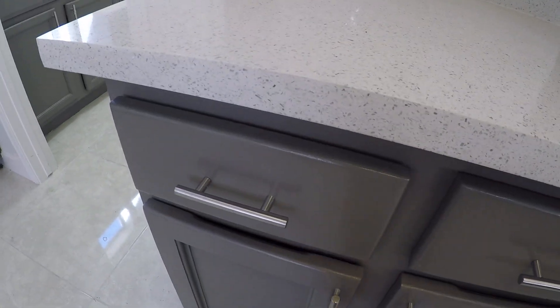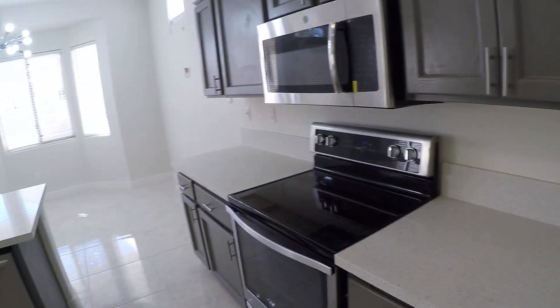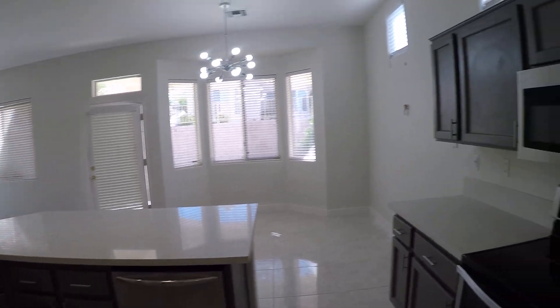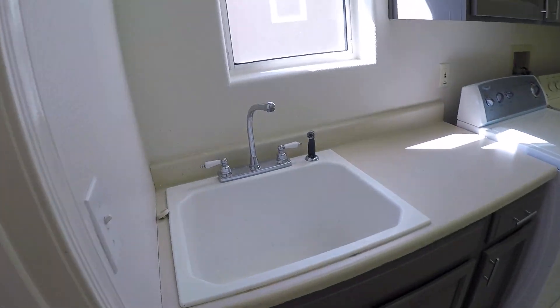I wish that they would have spent 10 more minutes and fixed a couple of these cabinet doors so they close. So the kitchen is nice, very nice. These are painted cabinets. And then you have the laundry, which is nice.